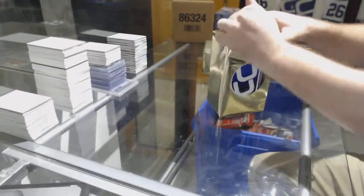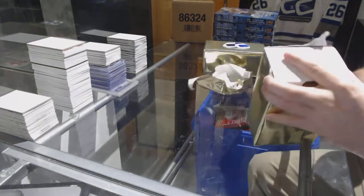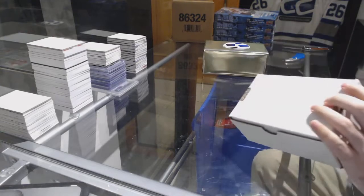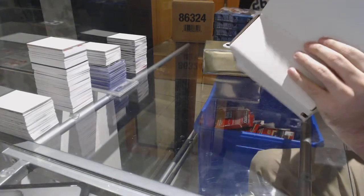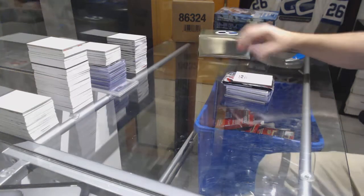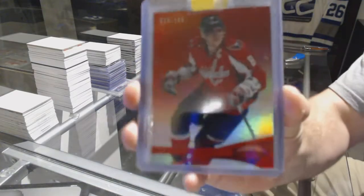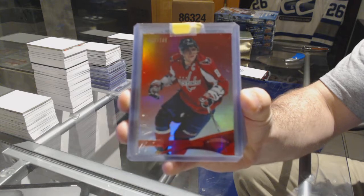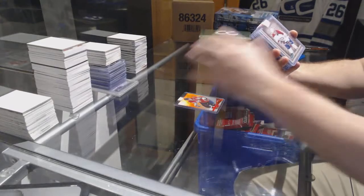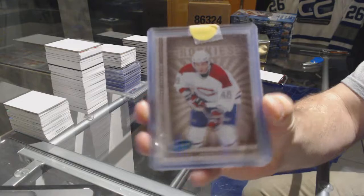Here we go, starting off — CC break, 73.77, we have the two box gold CNC box break. For the Washington Capitals, a 199 red certified Alex Ovechkin. We've got for the Montreal Canadiens, Andre Kostitsyn Parkhurst rookie.